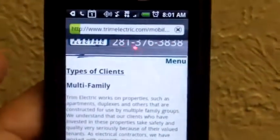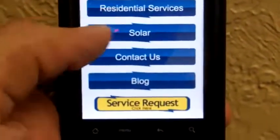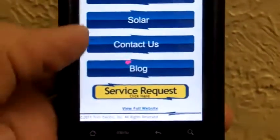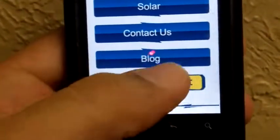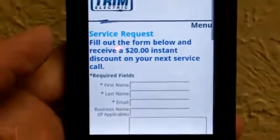Go back to the main menu. You'll find all the kind of services we need. Or you can go straight to our blog or service request, and it'll give you a form to fill out from your cell phone.